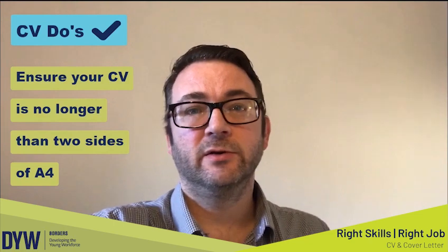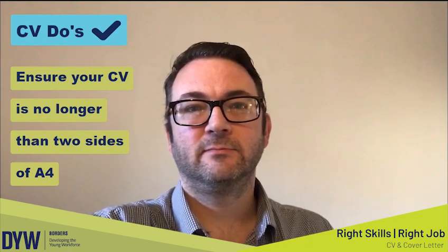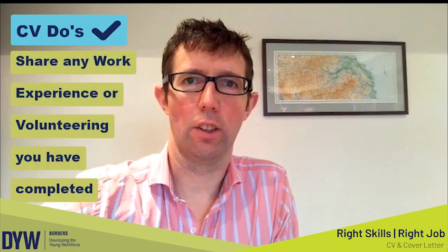Ensure your CV is no longer than two sides of A4. Share any volunteering experience you have completed.